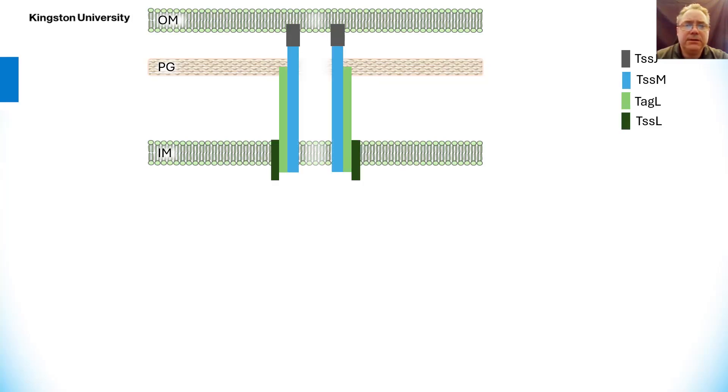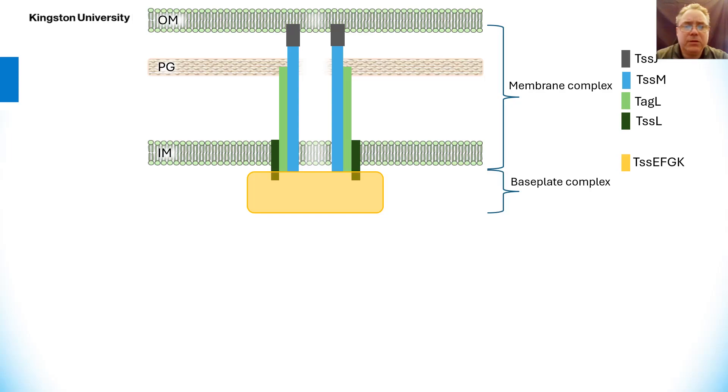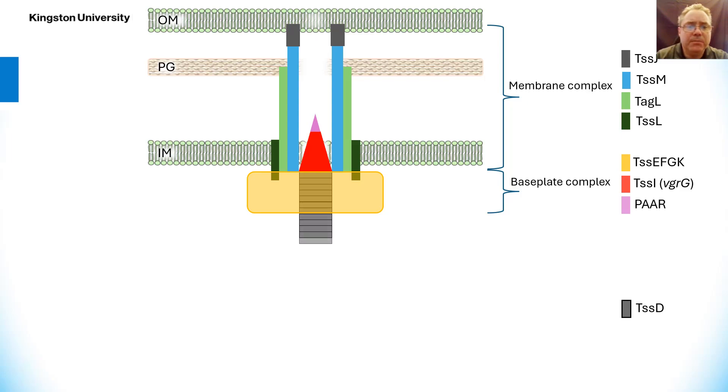Assembly of the T6SS starts with positioning of membrane protein TSSJ, followed by TSSM and TSSL. TAG-L is an accessory protein that in some systems is found fused to TSSL. That's the membrane complex, and once formed it docks with the baseplate complex, which consists of TSSE, F, G, and K. These associate the trimer of TSSI or VgrG at its centre. VgrG protein is often found capped by PAAR, which provides a sharpened tip to the VgrG spike.